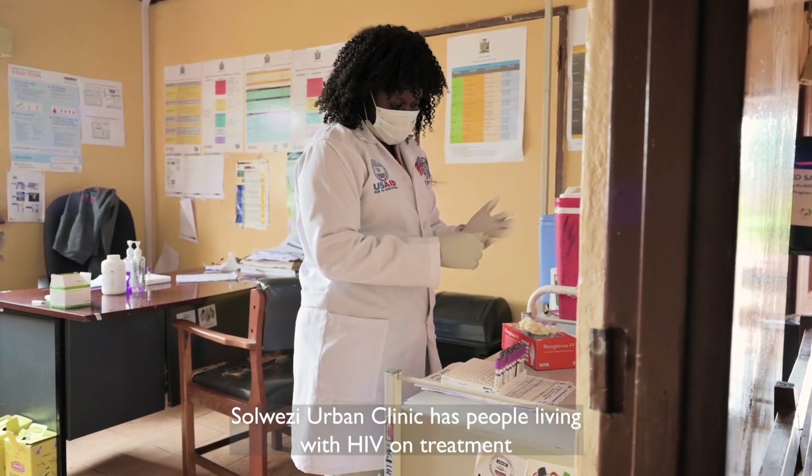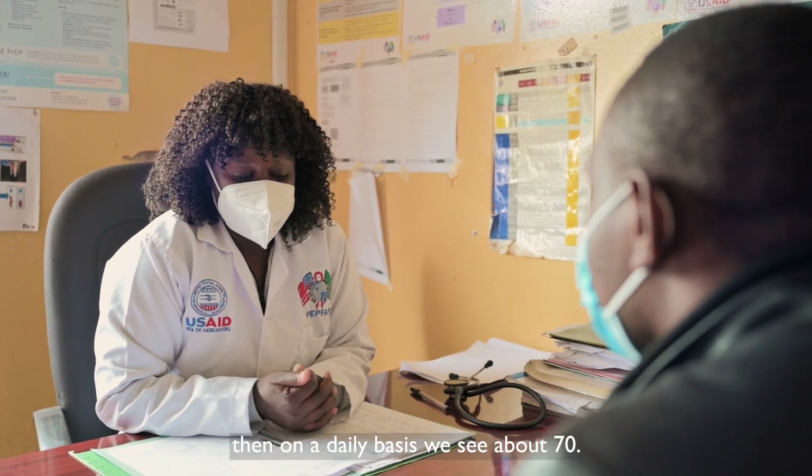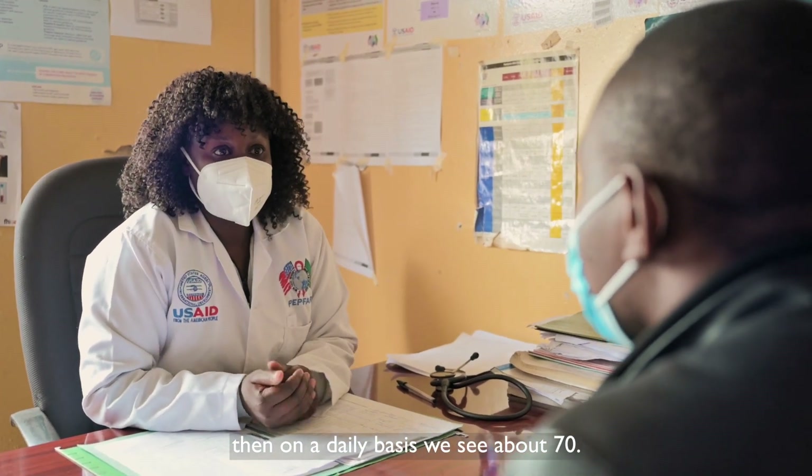Loisey Urban Clinic has people living with HIV on treatment — about 5,050. On a daily basis, we see about 70 clients.